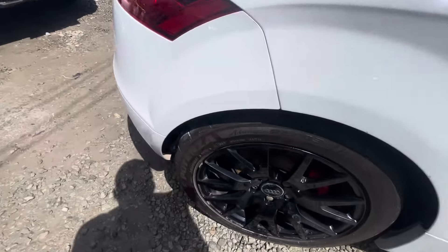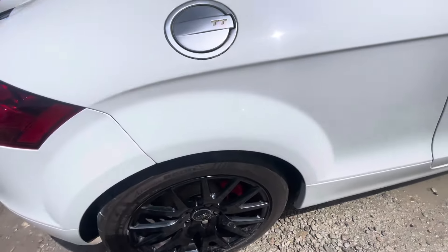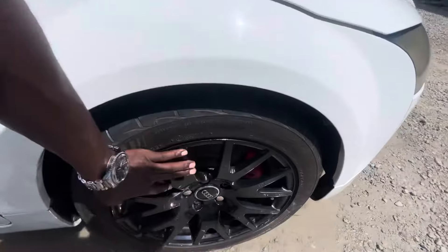Look at these wheels. How many inch? 17 inch alloys. Of course, blacked up. Same applies here.